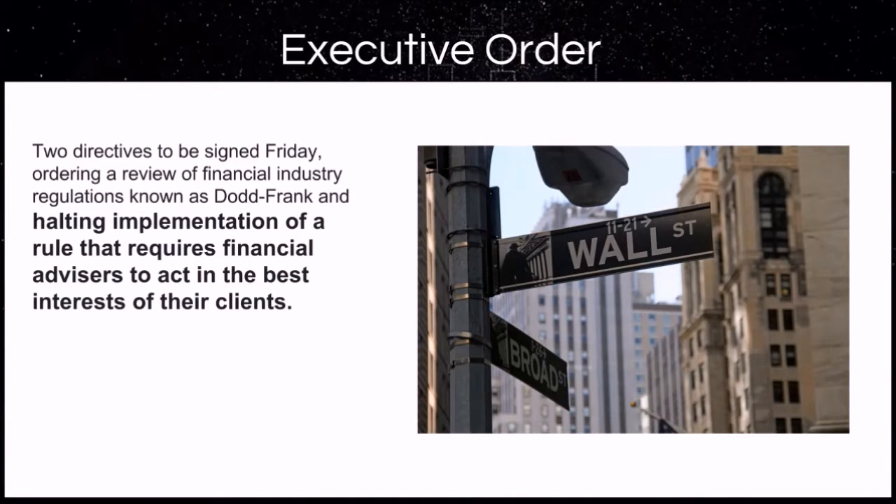What do I mean by the little guy and girl? We just had two directives signed halting the implementation of a rule that requires financial advisors to act in the best interest of their client. Let that sink in a little bit. The big wigs on Wall Street can play with your retirement and hard-earned money without your best interests at heart. We currently have hundreds of members taking charge of their financial future and we would love for you to come check out a free week with no credit card required to see if our services would be beneficial on your path to financial independence as well.